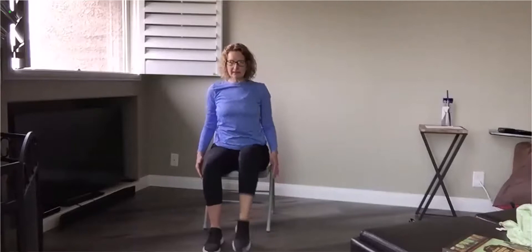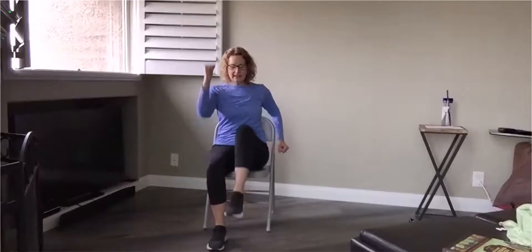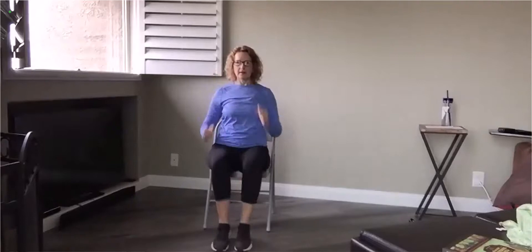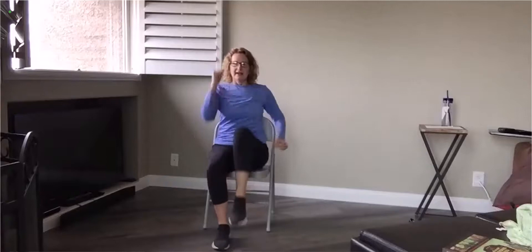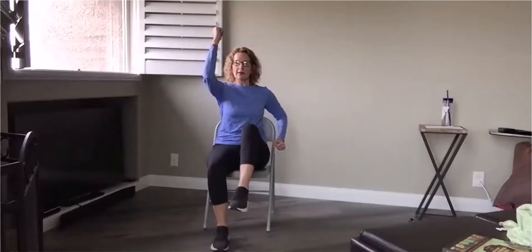Let's start with an easy sitting march. So start by lifting those legs, marching in your chair. And add a little bit of arms — so as one knee lifts, take the other arm and punch it up towards the sky. And then punch up and hold, and switch. So my left leg is lifted, my right arm goes up. See if you can hold for that moment, pause, and then switch.